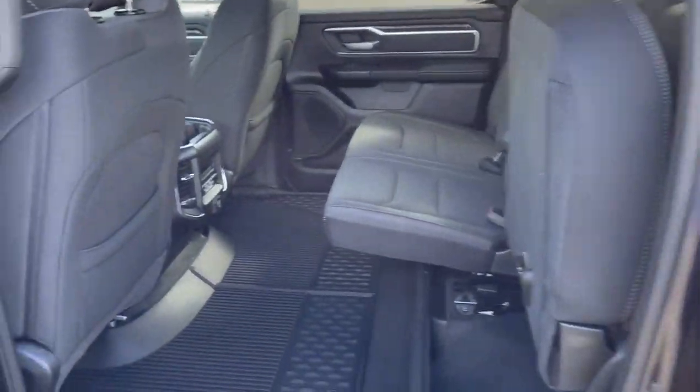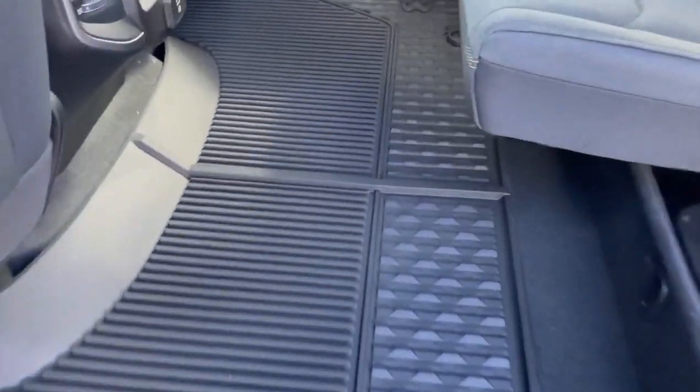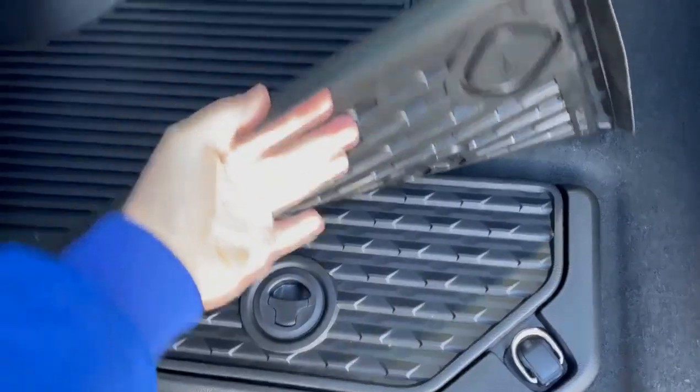This is a crew cab, so you have plenty of room in the back. The seats fold up for a larger storage space, and you also have the Ram bin in the floor.